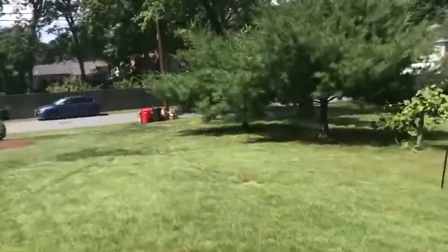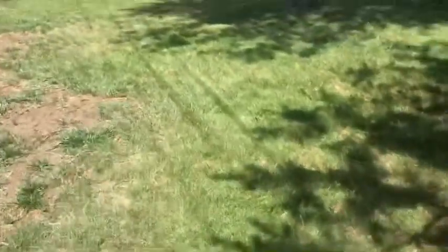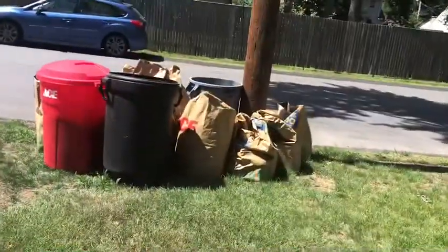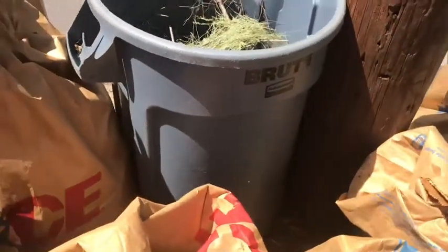I have a huge pile of yard waste that I'm going to put together on video tomorrow. I have a big pile of yard waste right here. I have the Lowe's and Ace bins. I have a bin that I got from Lowe's.